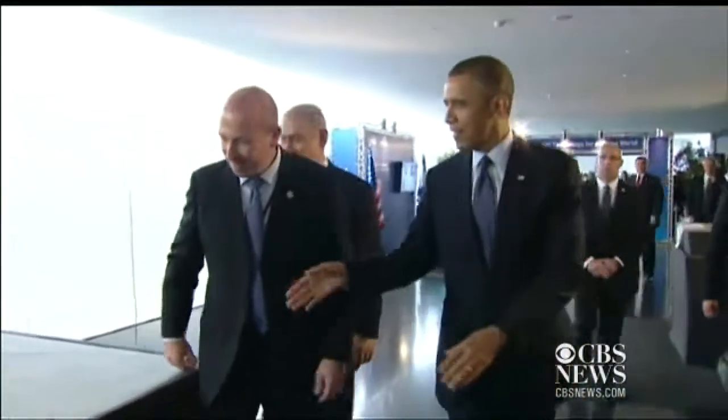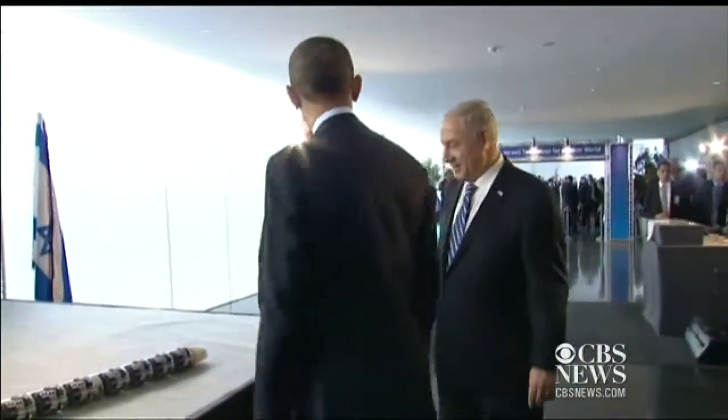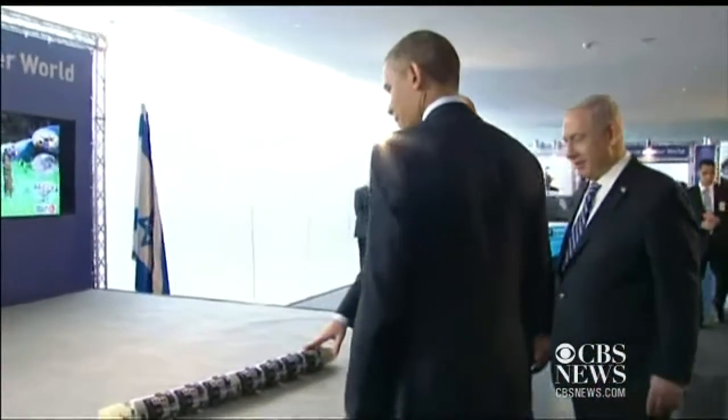The worm. I was reading about this — you can send it into rubble. The idea is to send a snake into a collapsed building.